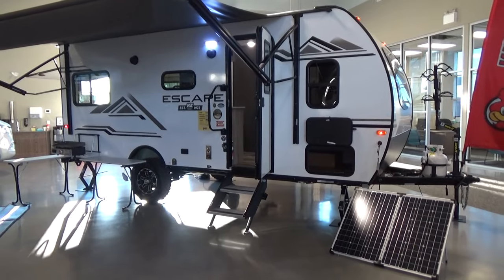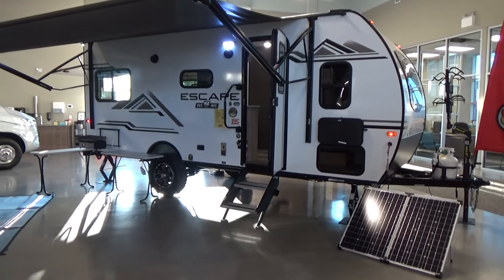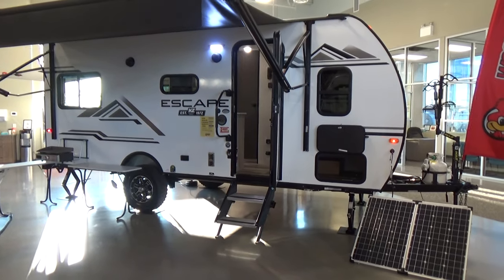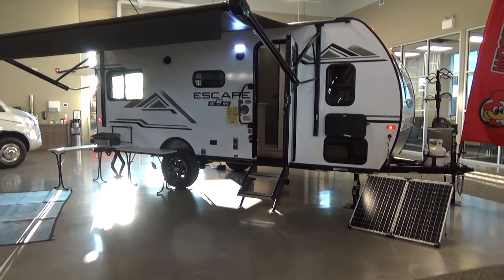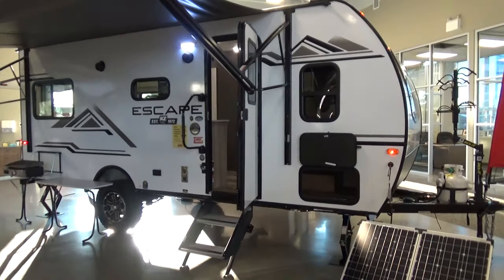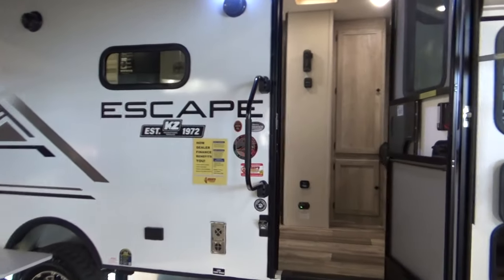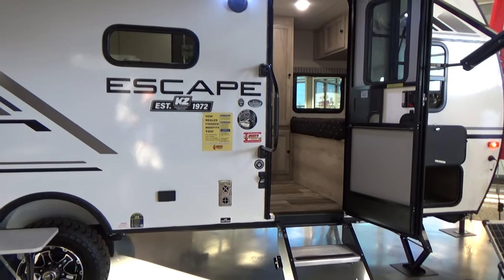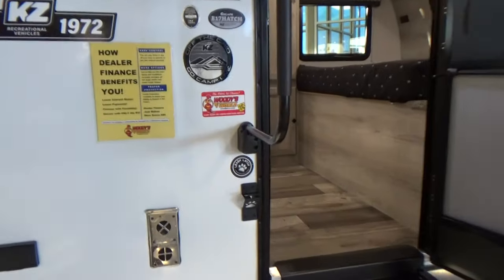Part of the off-grid package you do get a 100-watt Go Power solar panel on the trailer — very good quality. It also comes with a 1,000-watt Go Power inverter. The inverter converts your 12-volt power to 110-volt power, so if you have a laptop or entertainment functions running at 1,000 watts or less, you can operate them right off your batteries. It won't run the air conditioner or microwave, but for television, entertainment, and laptops — most definitely.